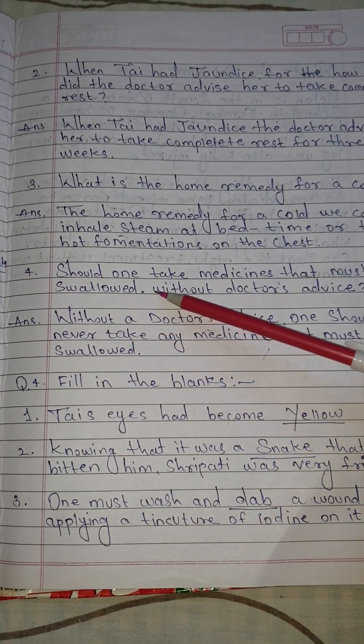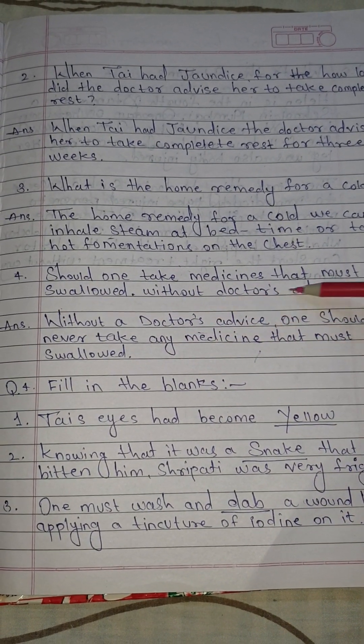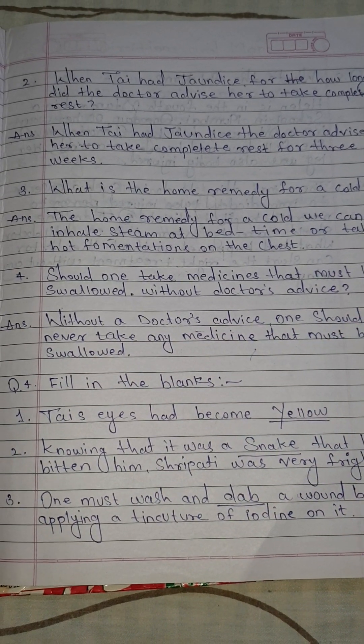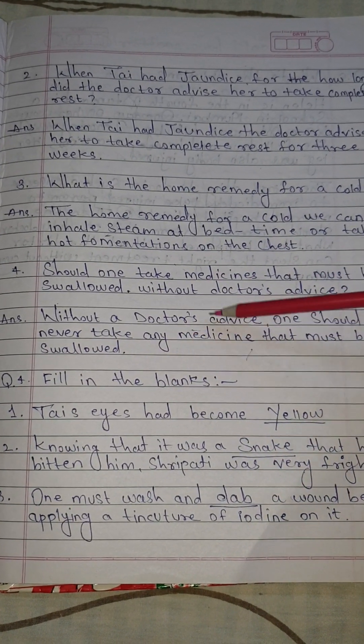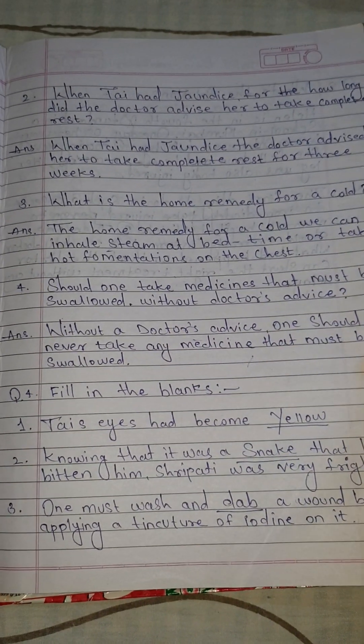Number 4: Should one take medicine without a doctor's advice? Answer: Without a doctor's advice, one should never take any medicine.